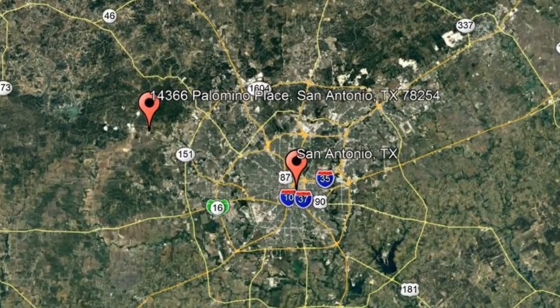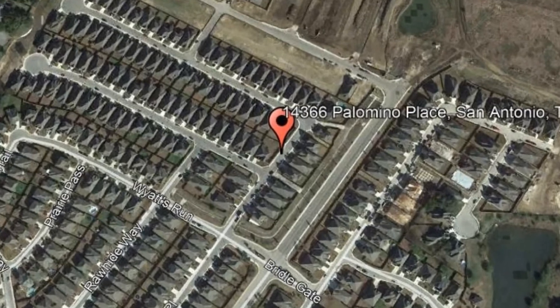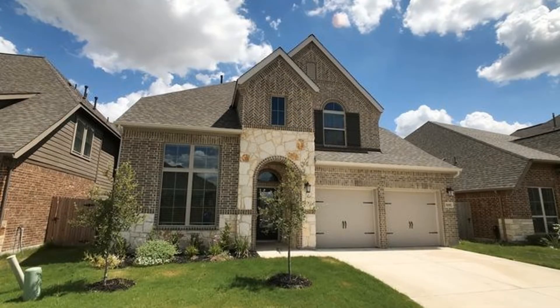Here are photos of an available rental property. Make it yours today. 14366 Palomino Place, San Antonio, Texas. This is a lovely four-bedroom, three-and-a-half-bathroom single-family home.